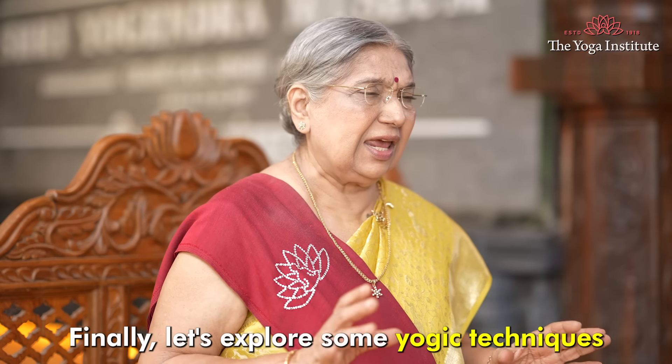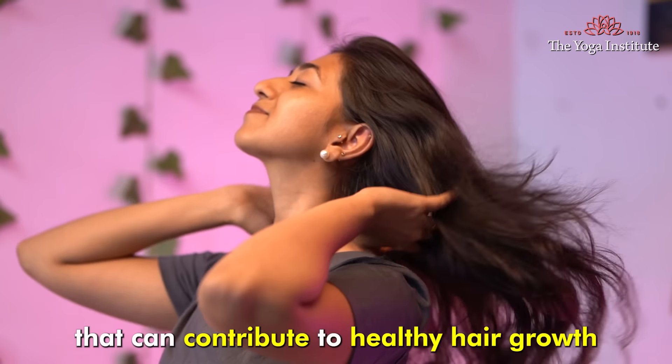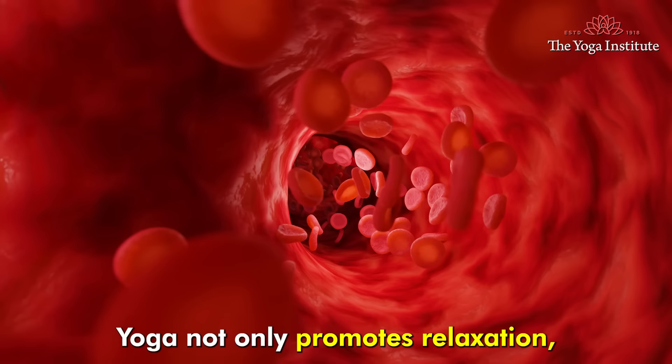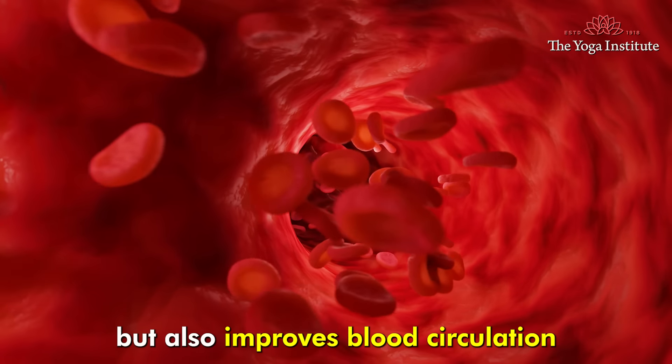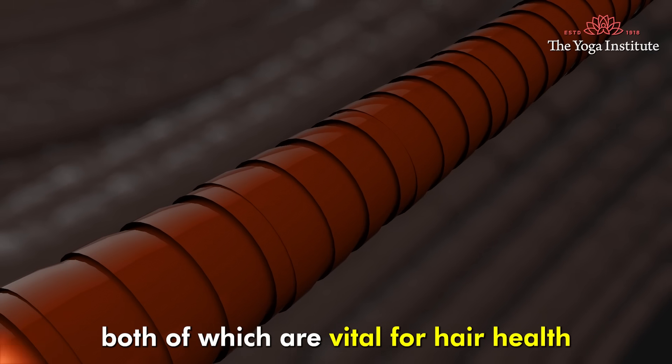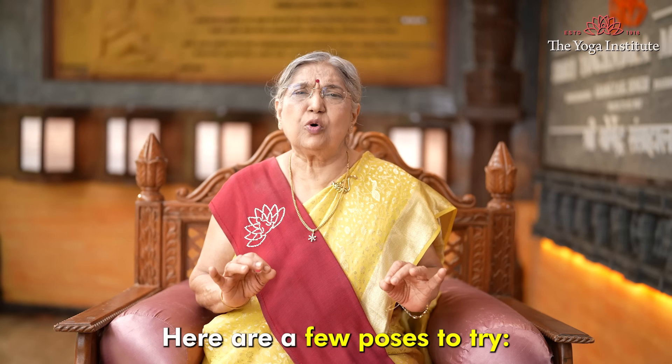Finally, let's explore some yogic techniques that can contribute to healthy hair growth. Yoga not only promotes relaxation but also improves blood circulation and reduces stress, both of which are vital for hair health. Here are a few poses to try.